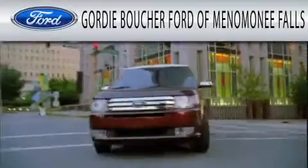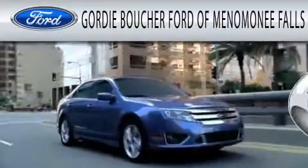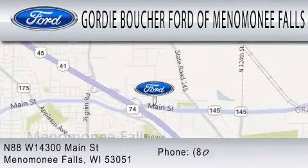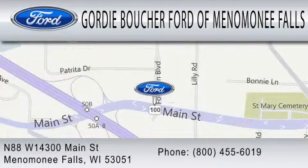Gordie Boucher Ford of Menomonee Falls is dedicated to doing everything possible to ensure that the experience you have selecting your next vehicle is as pleasant as possible. We are located at North 88 West, 14300 Main Street in Menomonee Falls.